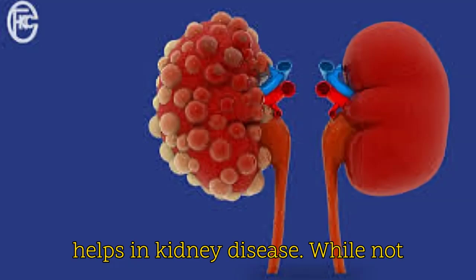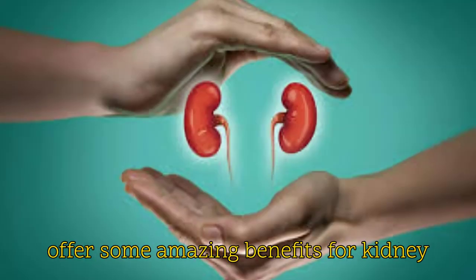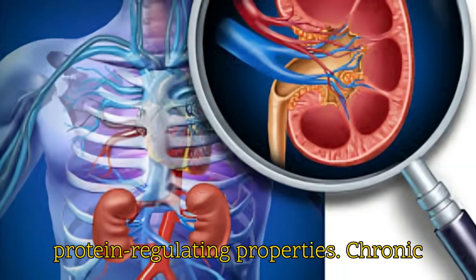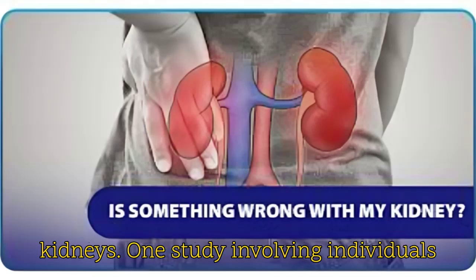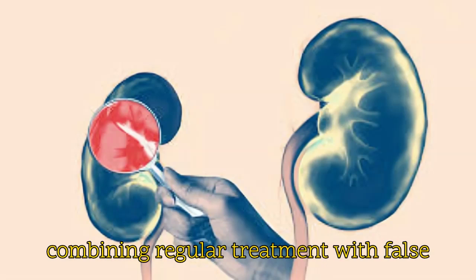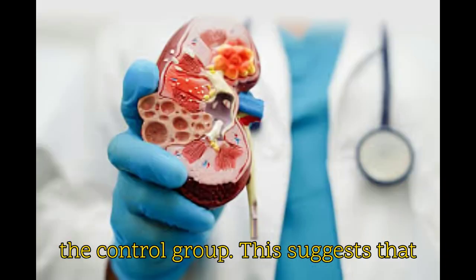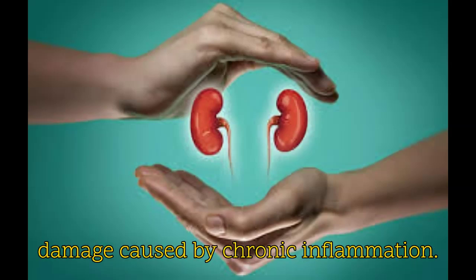It helps in kidney disease. While not a cure, studies show that false daisy may offer some amazing benefits for kidney health due to its potential anti-inflammatory, antioxidant, and protein-regulating properties. Chronic inflammation can seriously damage the kidneys. One study involving individuals with chronic kidney disease found that combining regular treatment with false daisy extract helped decrease inflammation markers by 20% compared to the control group.